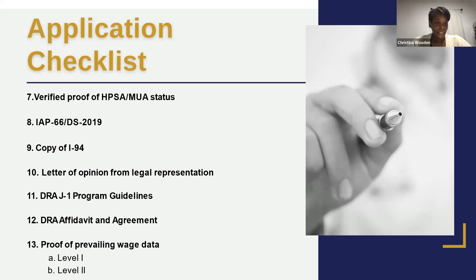Items seven through thirteen: item seven is proof the employer or work site is in an HPSA or MUA. Items eight and nine are immigration forms your attorney will assist with. Item ten is a letter of opinion from legal representation confirming everything in the application is true and correct. Items eleven and twelve are our program guidelines confirming compliance reports will be submitted on time. Item thirteen is proof of prevailing wage data — we must ensure foreign physicians are paid appropriately, with no wage falling below level one prevailing wage.